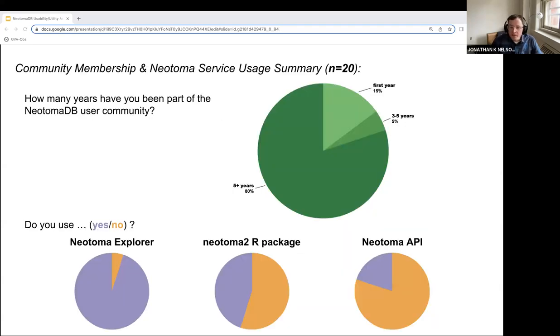With respect to community membership, over three quarters of participants had been part of the community for more than a year. Per service usage trends, 19 of the 20 participants reported using Explorer, nine reported using the Neotoma2R package, and four participants indicated that they used the API. This trend aligns with the underlying goal of these services: Explorer is designed to serve a broad audience with easy data access, whereas the R package and API are designed to support a smaller group of power users to enable advanced analysis and third-party application development.